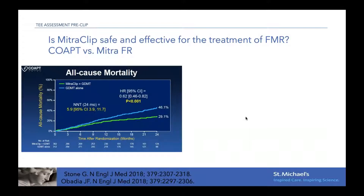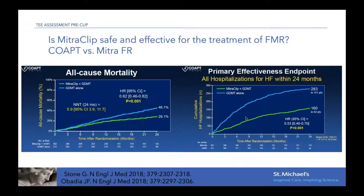Regarding functional MR — from the COAPT trial, results showed a significant improvement in all-cause mortality at two years, as well as a significant improvement in rehospitalization for heart failure after the procedure. This is very important, as most of these patients are recurrent and we see them often on the wards. Being hospitalized for heart failure is itself a feature of poor prognosis.